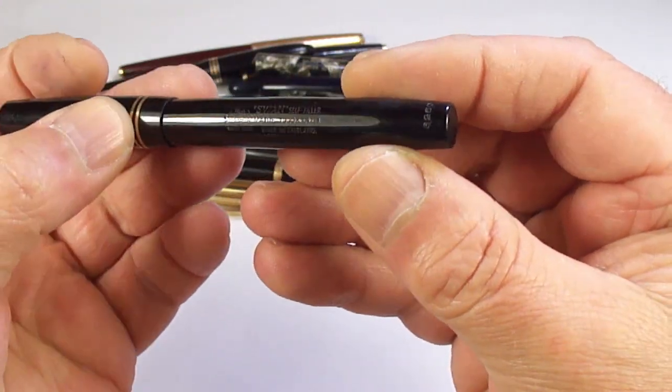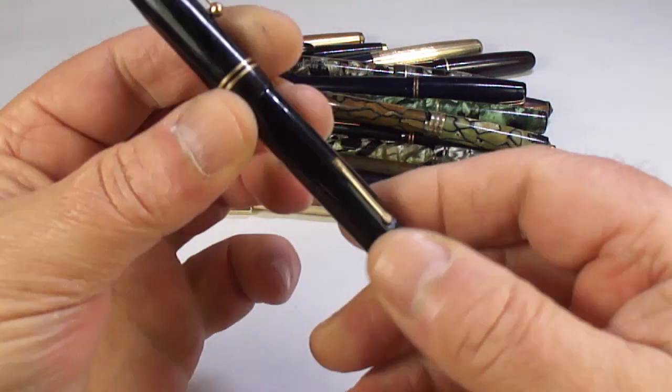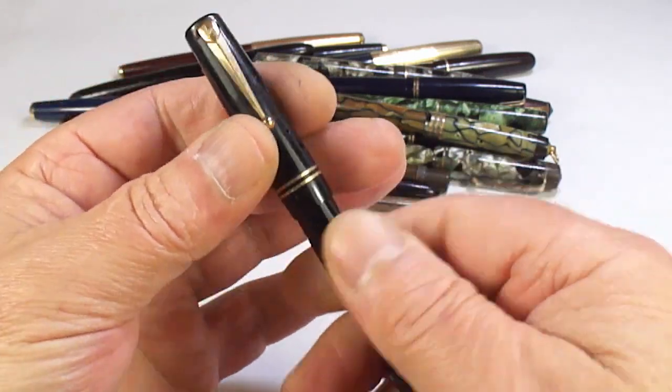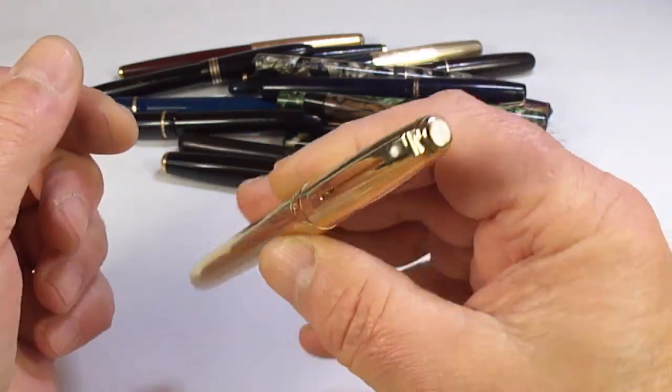Here's a nice little Swan pen — it's a cell filler. The model number is 662/60 — lever fill with a nib. We'll restore that; it'll make a lovely pen.